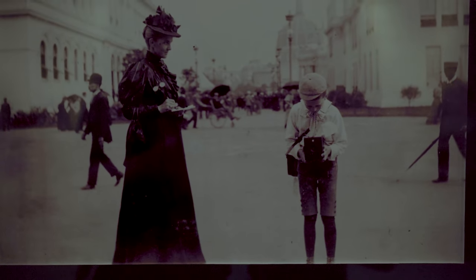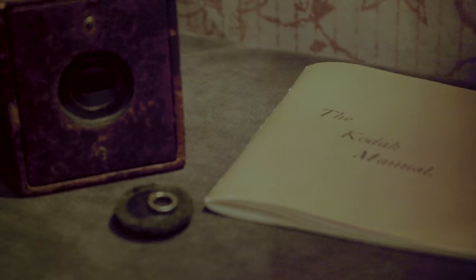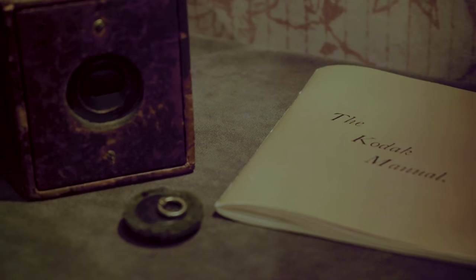In 1888, he created the Kodak camera — a camera holding 100 images on paper film, which was sent to Rochester for processing. This process became very popular for Kodak. The introduction of the Kodak camera sparked an interest in amateur photography.